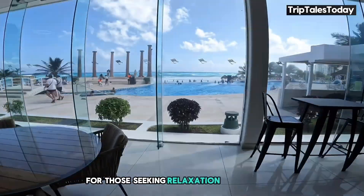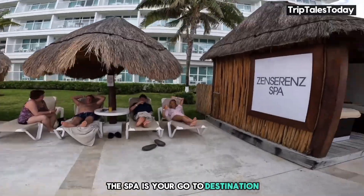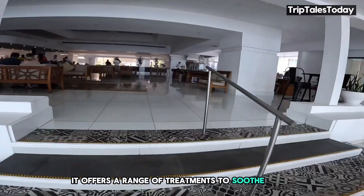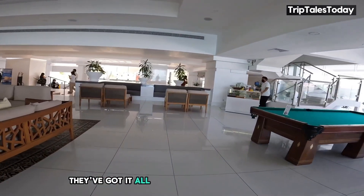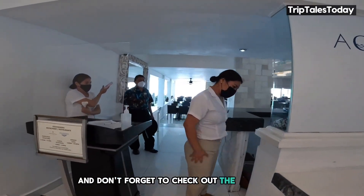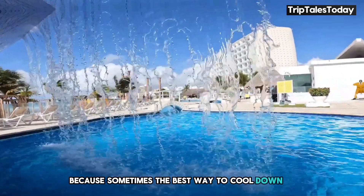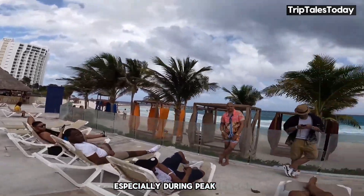For those seeking relaxation rather than perspiration, the spa is your go-to destination. Open from 9am to 9pm, it offers a range of treatments to soothe your body and mind — from massages to facials, body wraps to manicures. The Crystal Signature Massage is a must-try; it's like a vacation for your muscles. Don't forget to check out the sauna and steam room either. Just remember to book in advance, especially during peak season, so you don't miss out on being pampered like royalty.